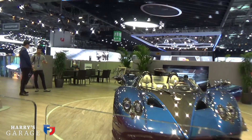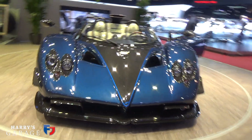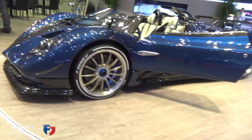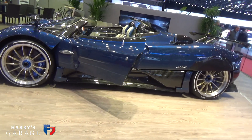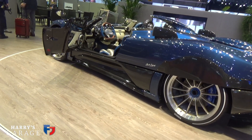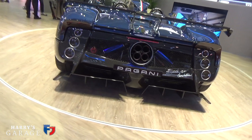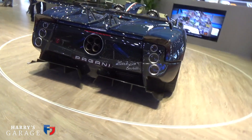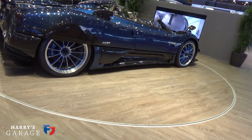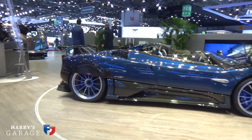Over at Pagani, here's the Zonda HP Roadster — a special commission done by Horacio. It's the sort of thing you can do when you own the company. It is slightly fussy and overwrought, but it's a very sexy thing. One of the most amazing drives I've ever had was in a Cinque Roadster, and that is my ultimate Zonda by far. This isn't that far off — a little overdressed, but the Cinque Roadster was an unbelievable drive. Values of those are now around the five to six million mark. Pagani stands are always somewhere to stop and stare.